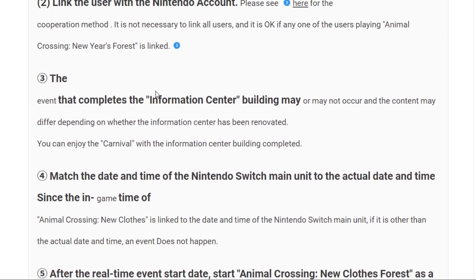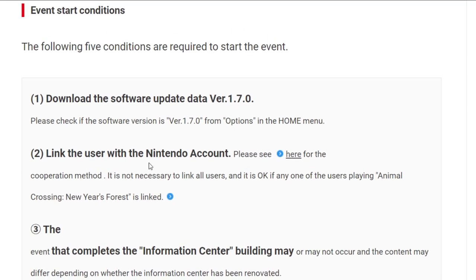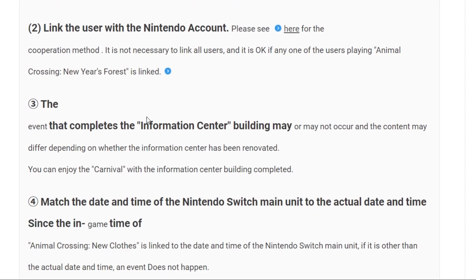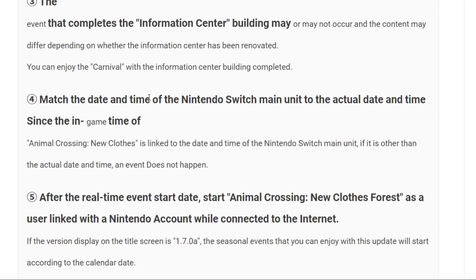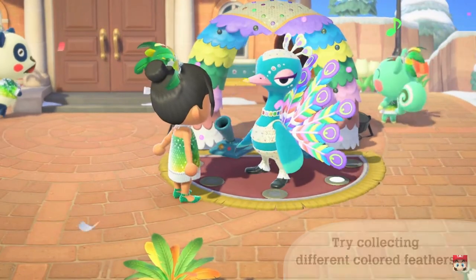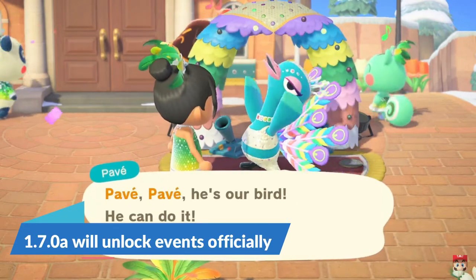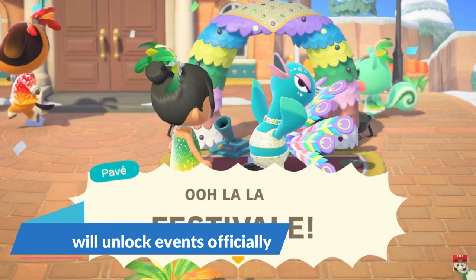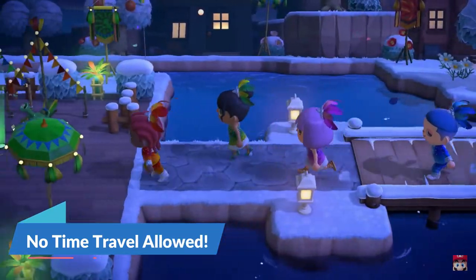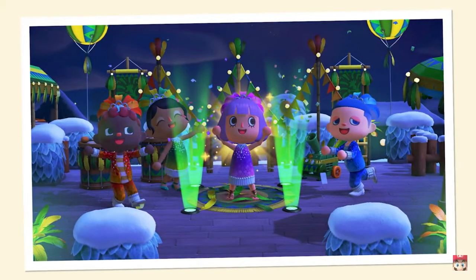According to Nintendo's official website, you need to match the date and time of the Nintendo Switch main unit to the actual date of when the event is going to take place. So you just need to have your Nintendo Switch set to the current date and time so that when February 15th gets here, you can actually participate in the event. The last step is to load the game after February 15th to get a smaller update that enables the events to take place, bringing us up to 1.7.0a. They're still blocking time traveling to this date to participate in the event.